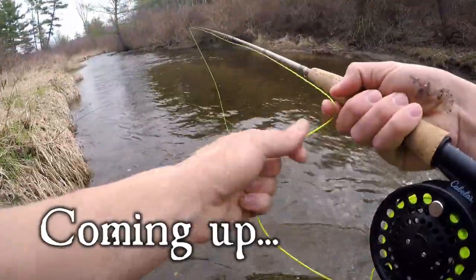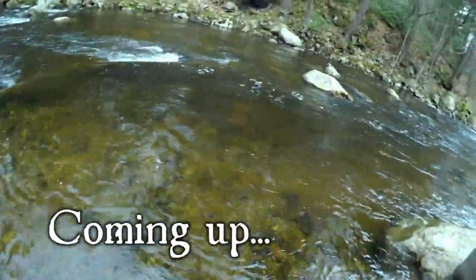No, not downstream buddy, not downstream. I decided to veer off onto a tributary stream. First cast — good lord.